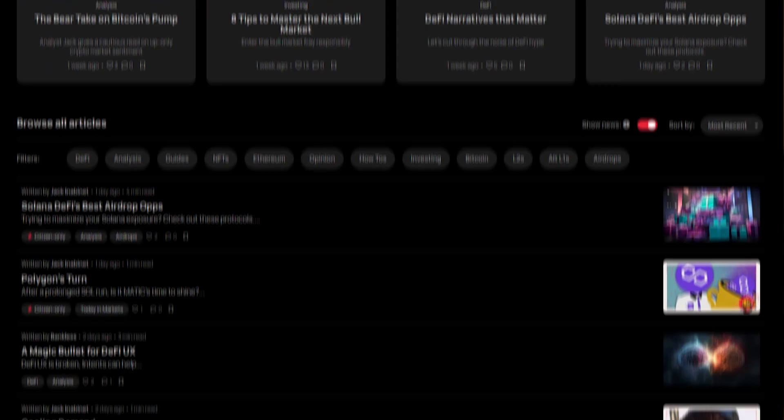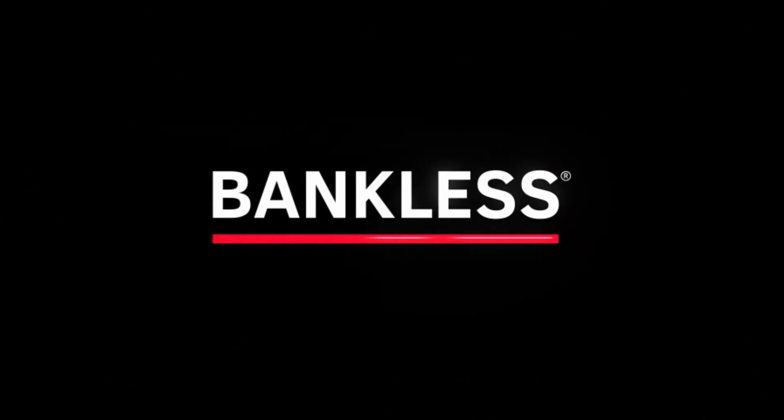We still have work to do here. To continue leveling up your crypto game, get on the Bankless newsletter — it's the world's most popular crypto email and it's completely free. Just click below to sign up.